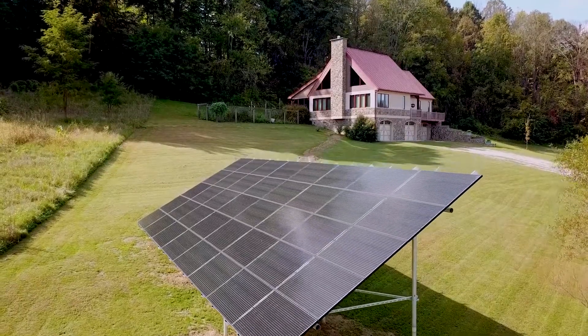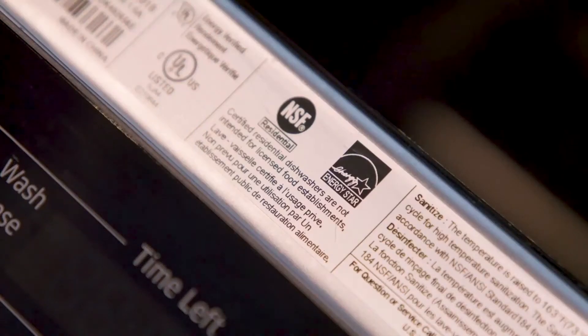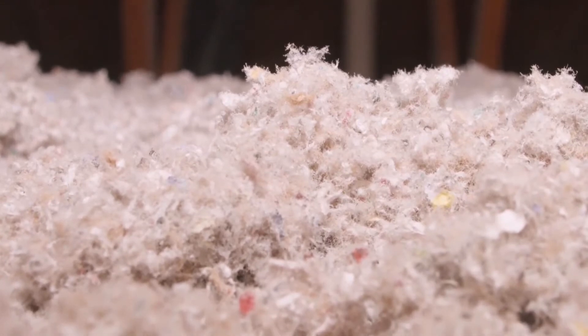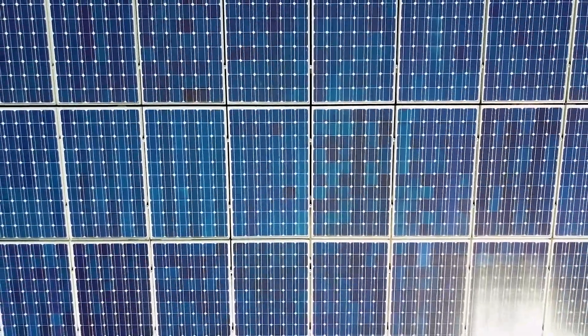Now to get the most out of your system, start with efficiency at home. Using LED lighting, efficient appliances, and insulating and air sealing your home will reduce how much power you use, allowing solar to make up a larger percentage.